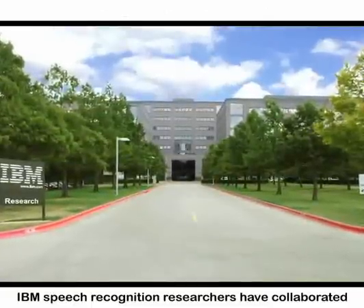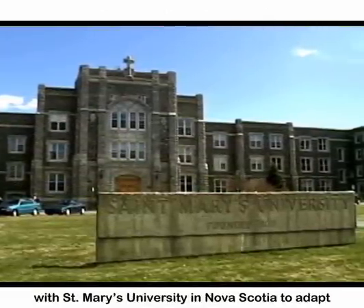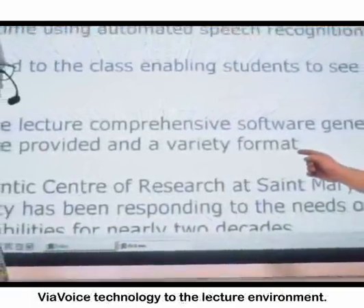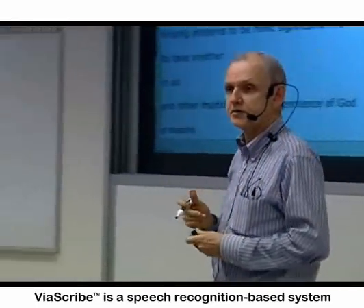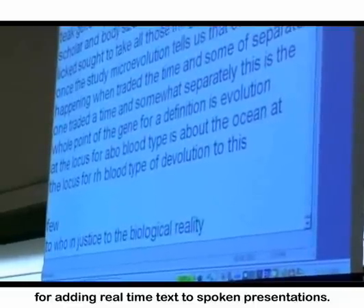IBM speech recognition researchers have collaborated with St. Mary's University in Nova Scotia to adapt ViaVoice technology to the lecture environment. ViaScribe is a speech recognition-based system for adding real-time text to spoken presentations.